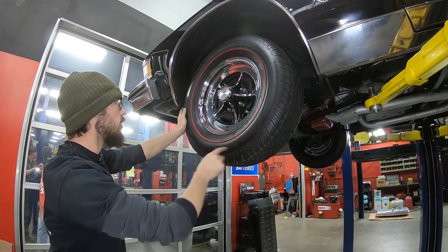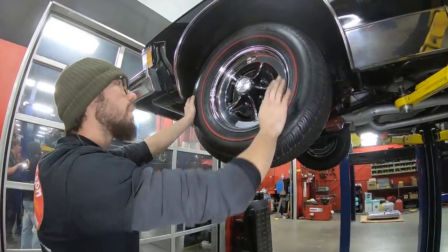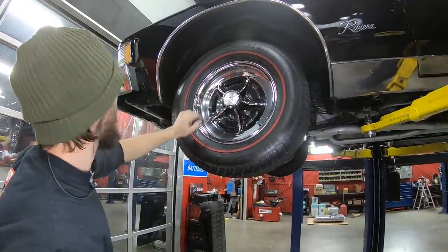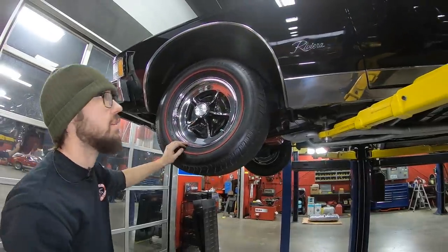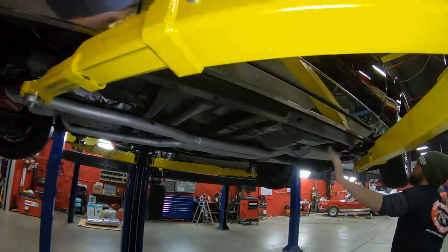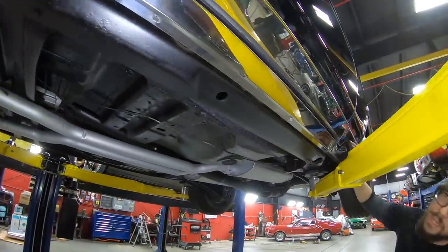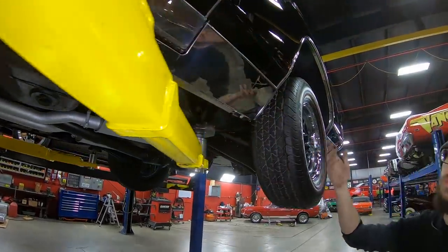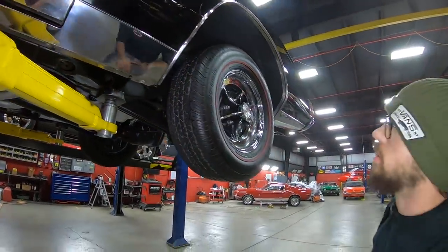BF Goodrich Silvertown Radials, which is a red line tire. Looks very good with the original wheel on it. You can see our disc brakes poking out from behind there — rotor looks like it's in excellent shape. Coming around the side here, you can see all of our chrome on the bottom of the car looks like it's in beautiful shape. Not dinged up, not dented — just a couple little scuffs here and there, but nothing to worry about. And of course, it's all original.